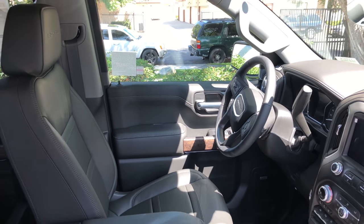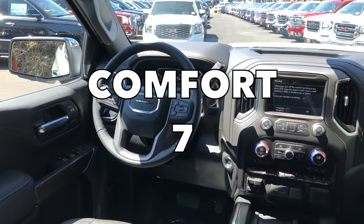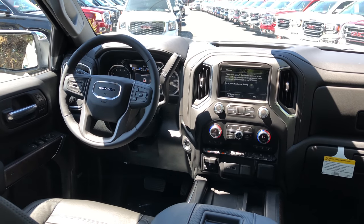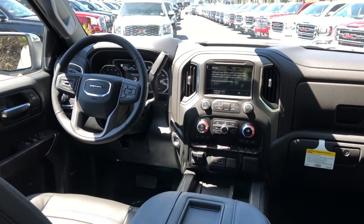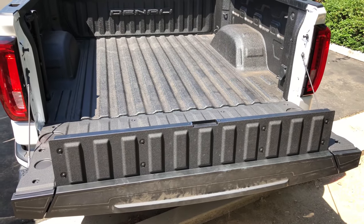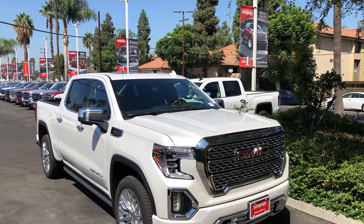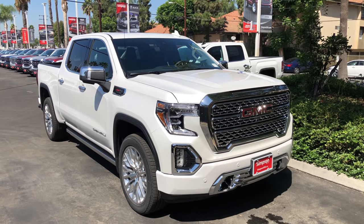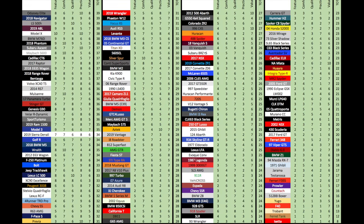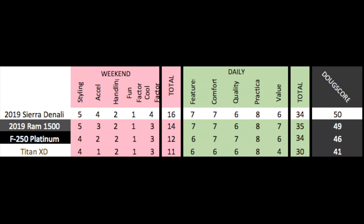Next up are the daily categories. Features: the Sierra Denali is loaded with basically all the current truck goodies and gets a 7 out of 10. Comfort is excellent and it's easily a 7 out of 10. Quality: the Sierra Denali's interior isn't quite on the level of the new Ram Limited, but overall the Sierra has better reliability than anything Chrysler is likely to make, so it ties the Ram's quality score of 6 out of 10. Practicality is high given the Sierra's big interior and massive capabilities, dulled only by its huge size and gas mileage — it gets an 8 out of 10. Value: the Sierra Denali is expensive but delivers what it promises — a highly capable truck with luxury trimmings — and it gets a 6 out of 10, for a total daily score of 34 out of 50. The final Doug Score is 50 out of 100. It beats out the Ram, but just barely. Personally, I would rather have the Ram Limited over the Sierra Denali if Chrysler could get its act together on quality. But until then, the Sierra Denali is the proven segment leader.